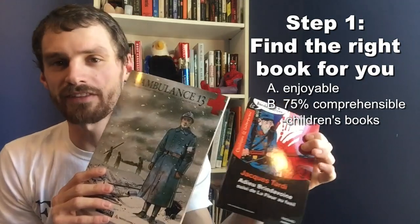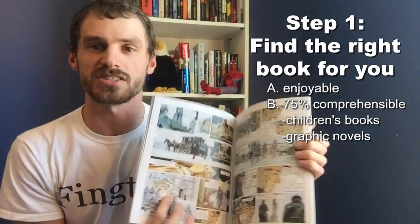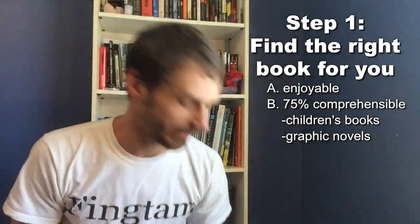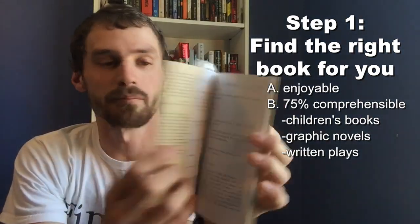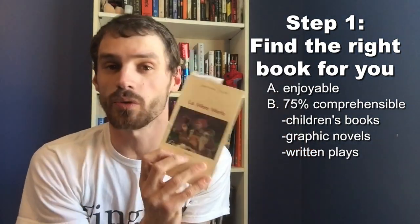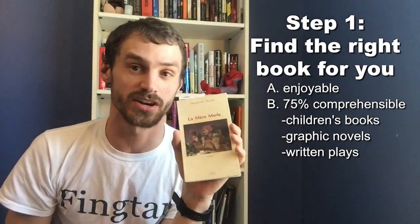I also suggest graphic novels because they give you pictures, and you'll never be lost as long as you can follow the pictures — it's a great way to follow along and learn in a foreign language. A few weeks ago I talked about using plays, or any kind of theater, because they use very short phrases and you always know exactly who's speaking. Plays are a great way to learn as well.